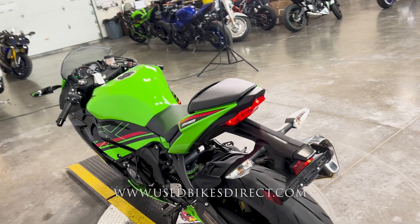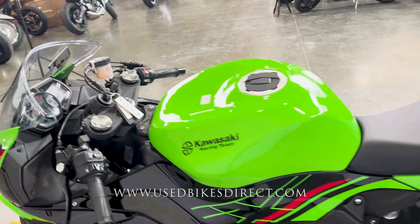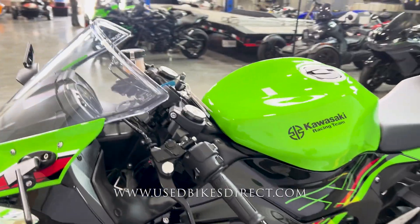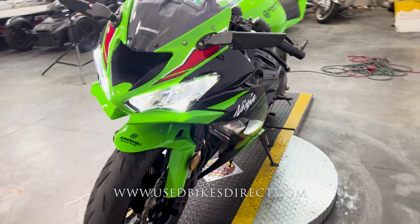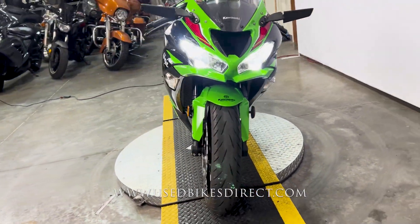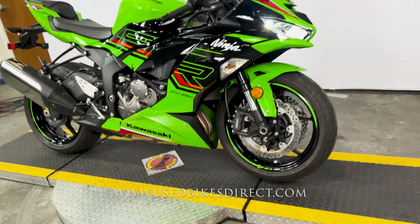It's a Kawasaki Ninja ZX6R — specifically the KRT Edition. It features the Kawasaki 636cc inline four-cylinder engine, naturally paired up to a six-speed transmission with a quick shifter. In addition to that, the bike also has selectable power modes and traction control, so definitely a feature-rich machine.